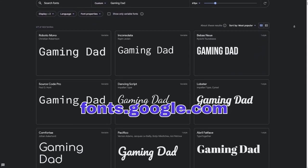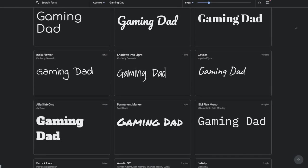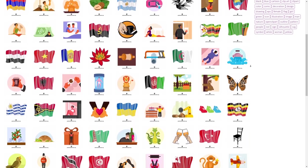Tip number four is to take advantage of free resources, especially if you're just starting out with graphic design and feel your t-shirts aren't living up to the competition. You could go to Google Fonts to download any fonts for free and use them in commercial projects like t-shirt designs. Another great site is Public Domain Vectors, which has a wide variety of free graphics you can download and use in your designs to save time and improve quality.